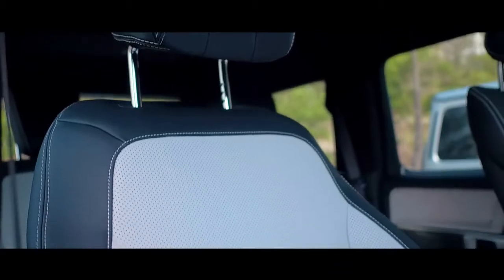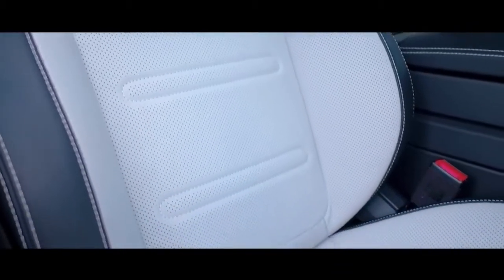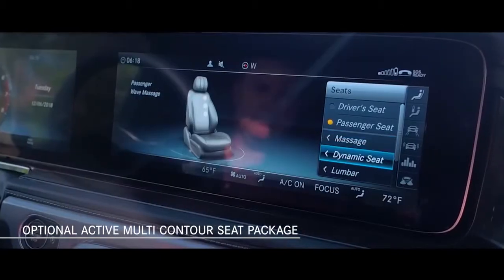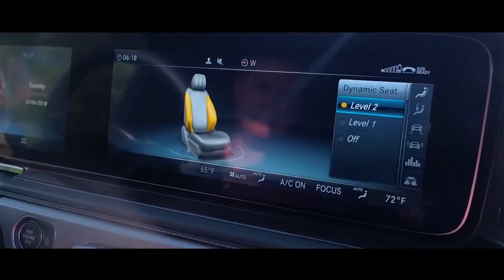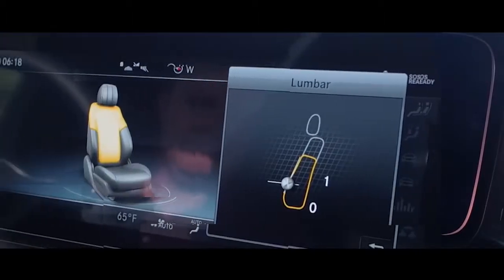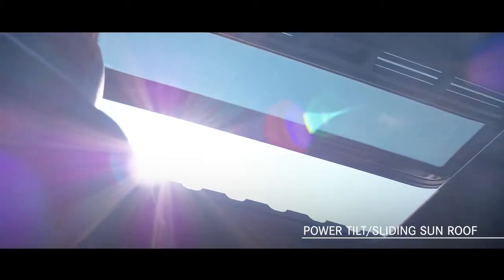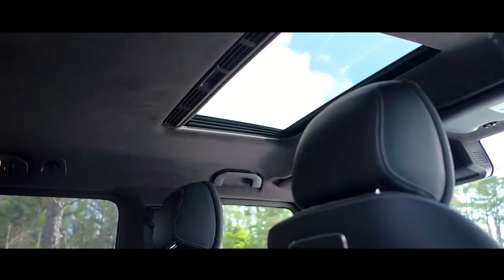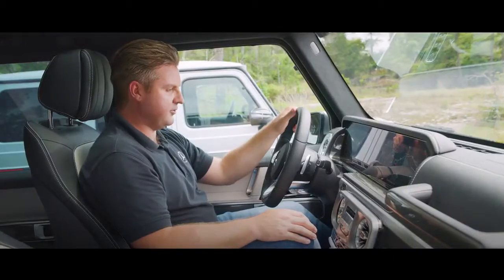The seats in the G-Class have been ergonomically designed for enhanced comfort. The optional active multi-contour seat package includes various massage functions, climate-controlled seats, and adjustable lumbar support. Extra daylight in the cabin comes from the all-new power tilt sliding sunroof. It's now made of glass, a benefit of the new frame design, giving the interior a brighter look.